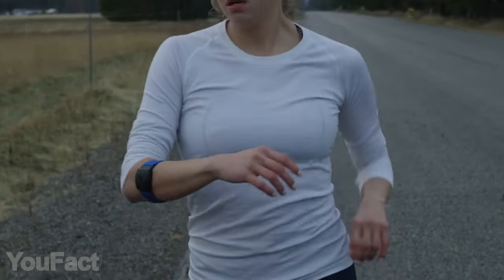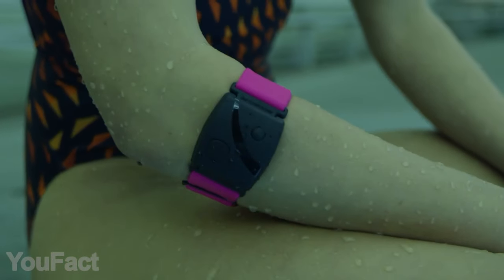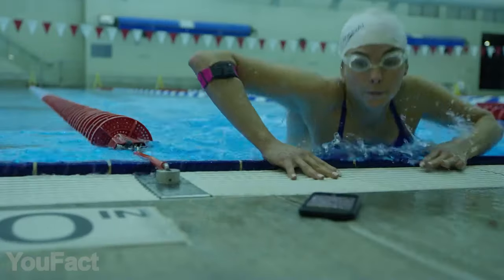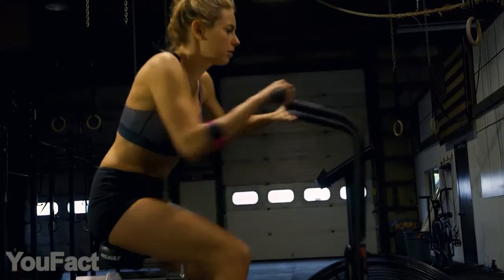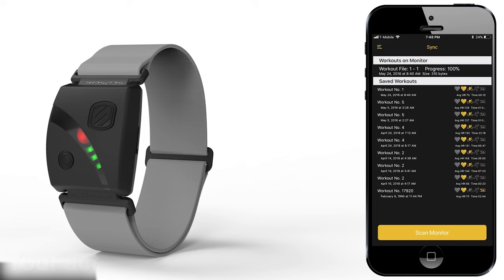In addition to the actual heart rate, it's able to measure your running distance or cycling cadence. Since it's fully waterproof, the gadget is perfectly suitable for swimmers. Almost forgotten — it's Bluetooth enabled, which means you can easily upload all the data to your smartphone and other devices. Listen to your heart, as they say.